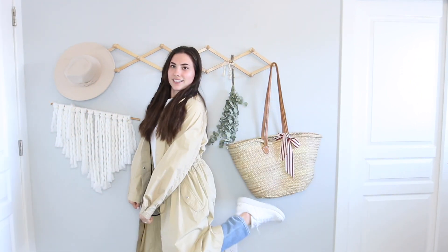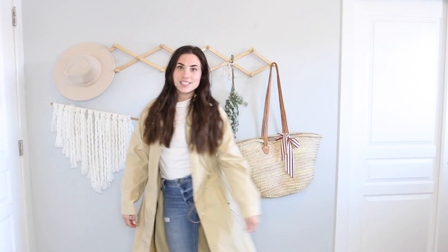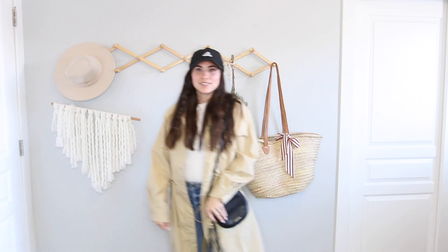Alright, those are my 10 pieces — now let's go try to make 10 different outfits! Okay, here's my first outfit. I've got the trench coat, plain white t-shirt, jeans, and the sneakers. We're adding a black purse, and to make it a casual outfit I'll add a simple baseball hat. I really like this one!